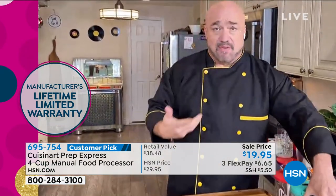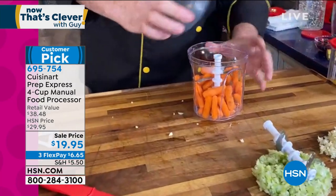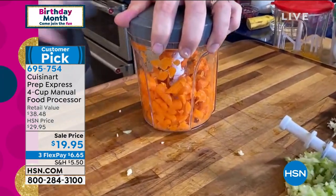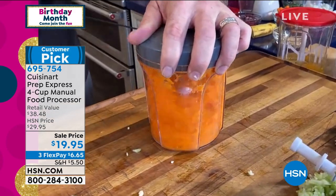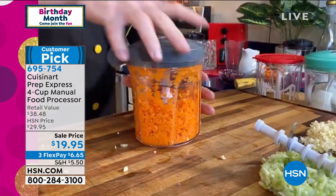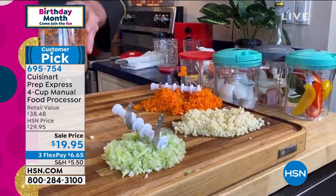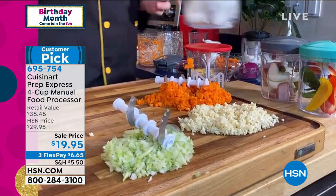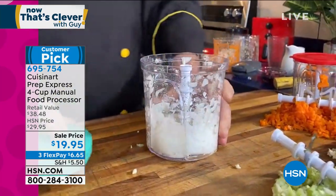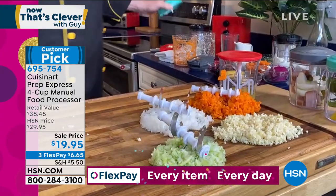For all your prep work — soups, sandwiches, stews — you can't get it done any faster than with the Cuisinart Prep Express. It handles your trifecta of carrots, onions, and celery. All you do is put the lid on top, give it a twist, and then pull. Even tough root vegetables are no match for five stories of blades. A pole chopper with a lifetime warranty — even tough carrots and onions, it makes no difference.